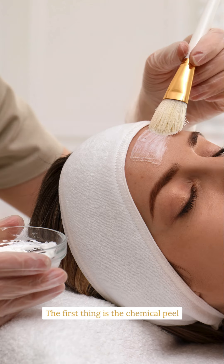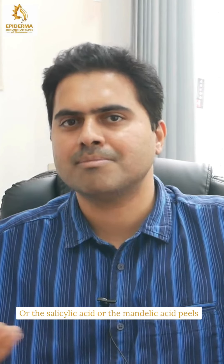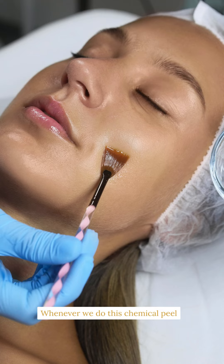The first option is the chemical peel. We usually use glycolic acid peel, salicylic acid, or mandelic acid peels — once every 15 days, with around six sessions required. That takes around two and a half to three months to see visible results. Whenever we do a chemical peel, we advise the patient not to go out in direct sunlight for at least one to two days to avoid any reactions.